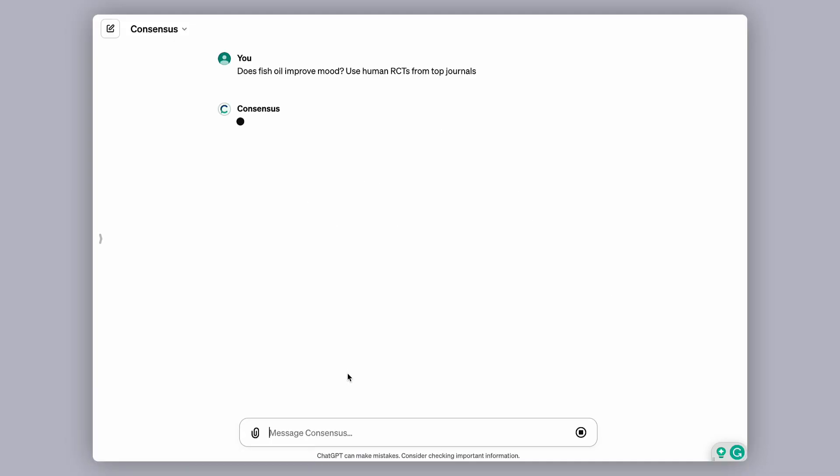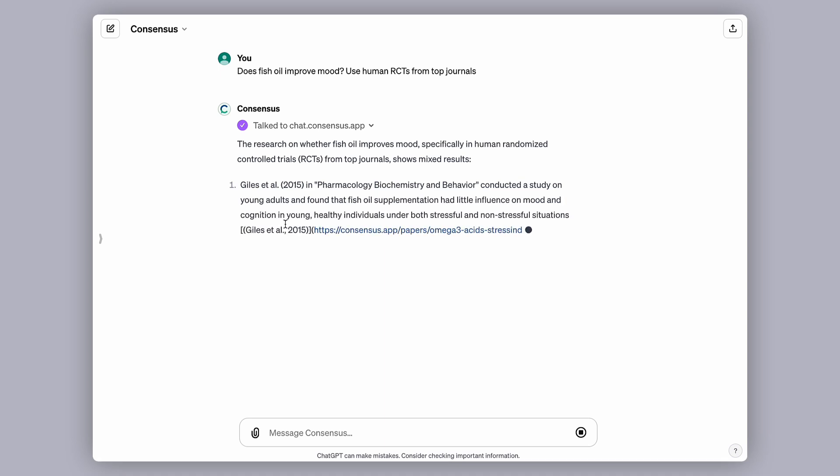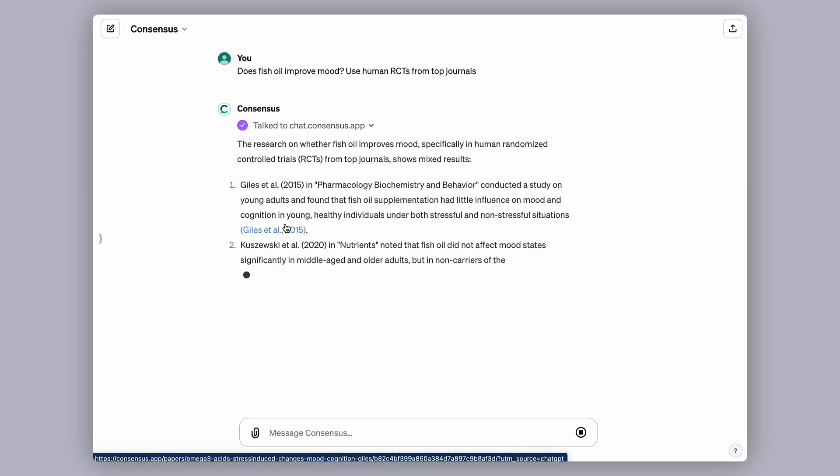GPT number three is called Consensus, and this is an AI research tool that scans over 200 million academic papers and returns science-based answers. It also allows you to draft content with accurate citations. You can ask it anything like 'does oil officially improve your mood?' using certain studies, and it'll pull the best recommendations.